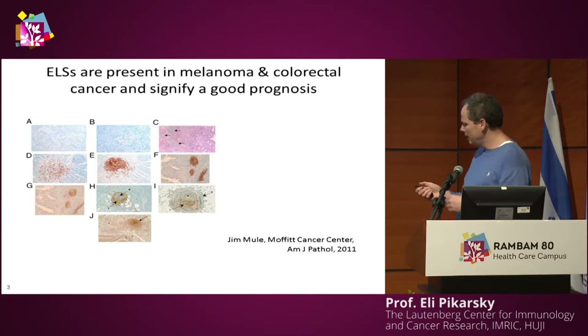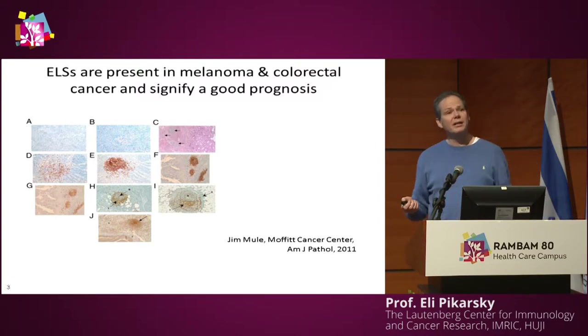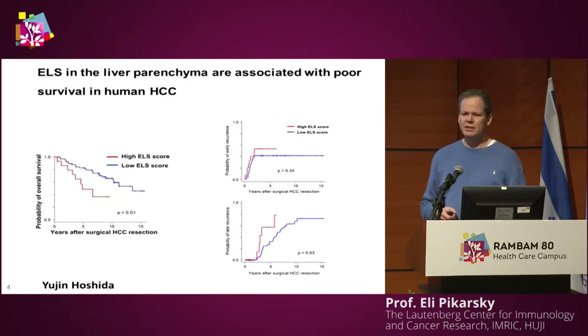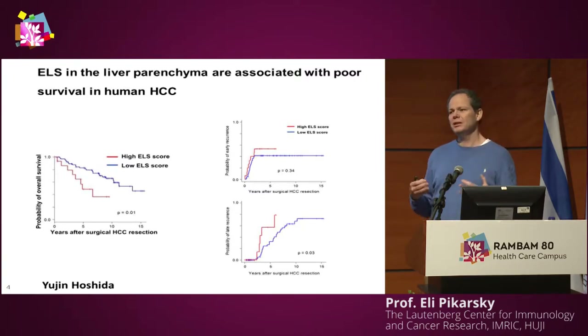Jim Moulet and many other people after him realized that the presence of these ELSs in colorectal cancer, for instance, and melanoma is associated with a better prognosis, indicating that they can fight or resist tumorigenesis.